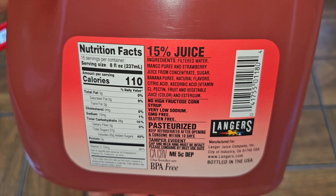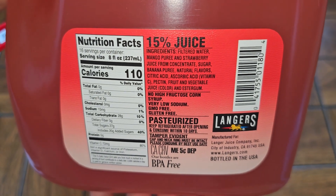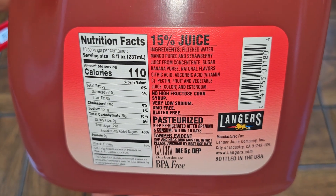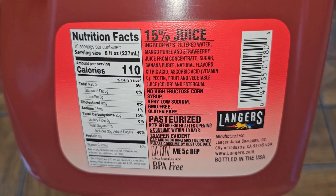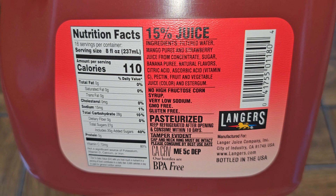Here you can see: 15% juice. Ingredients are filtered water, mango puree, and strawberry juice from concentrate, sugar, banana puree, natural flavor, citric acid, ascorbic acid, vitamin C, pectin, fruit and vegetable juice for color, and ester gum.